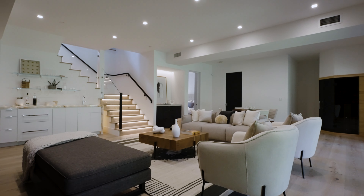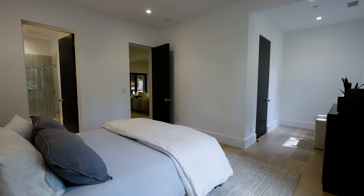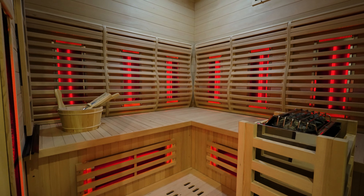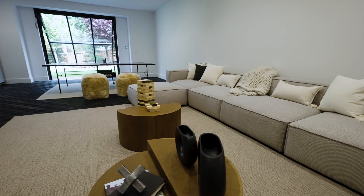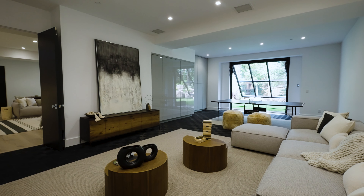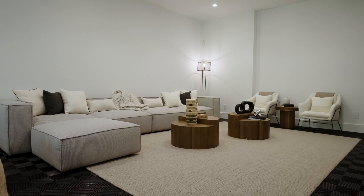The lower level is an entertainer's paradise offering a guest suite, recreational hub, and a separate space with flexibility for workouts or a spectacular dedicated garage for showcasing your recreational vehicle. The glass auto door adds a touch of sophistication to this versatile space.